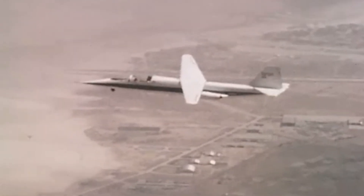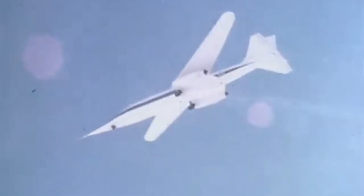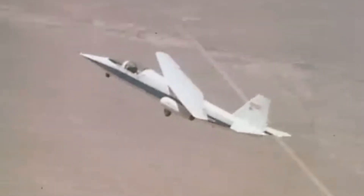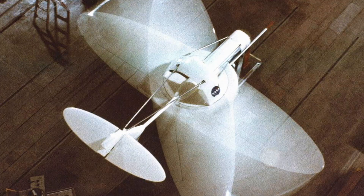Someone at NASA had an idea: what if the plane flew diagonally? And somehow, they got funding. This is the AD-1, a strange little test jet with an even stranger wing. Instead of staying fixed, the entire wing could rotate up to 60 degrees mid-flight, shifting the aircraft into a skewed, sideways configuration. It was called an oblique wing, and the theory behind it was solid. At high speeds, a swept wing reduces drag, especially as you approach or exceed the speed of sound. By pivoting the wing in flight, the AD-1 could stay efficient across different speeds — at least in theory.